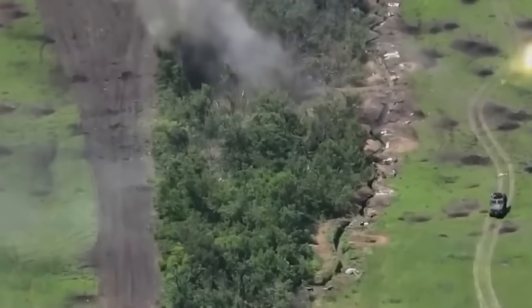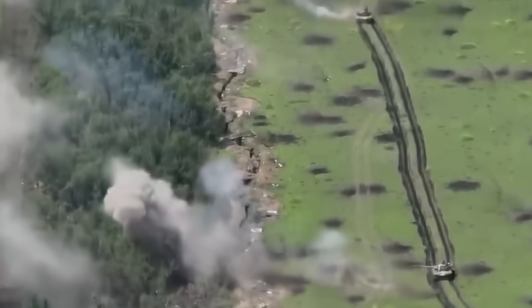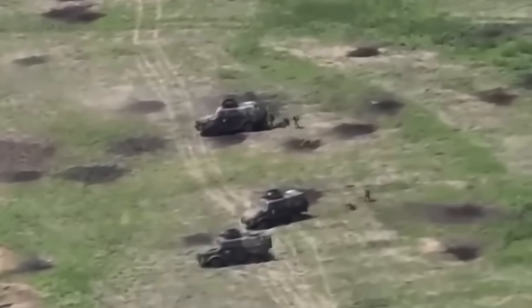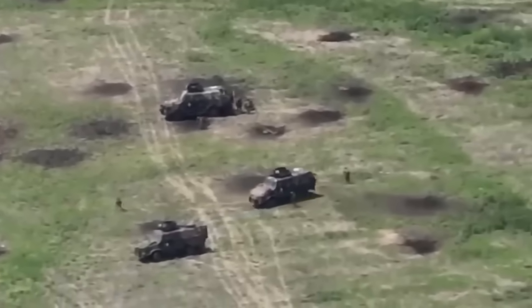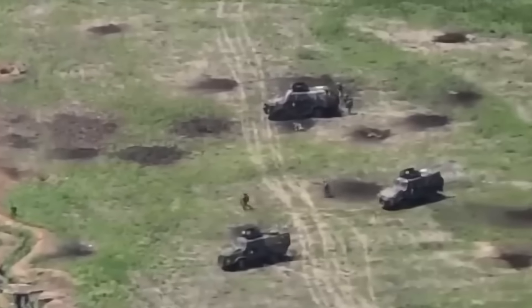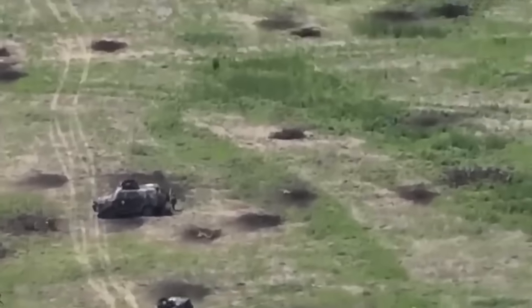The Ukrainian tanks are suppressing the remnants of the resistance from the Russian fighters in the trenches. After this, the Ukrainian infantry began to disembark and approach the trenches. The Ukrainian soldiers bravely entered the enemy trenches and captured them without any losses. This place will now serve as a foothold for future Ukrainian attacks.